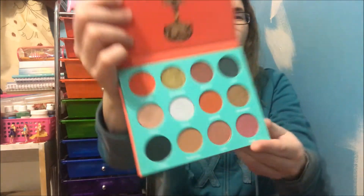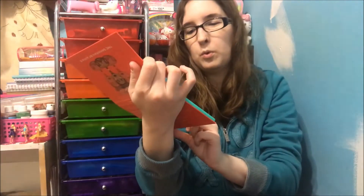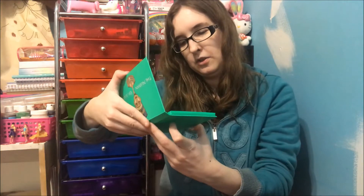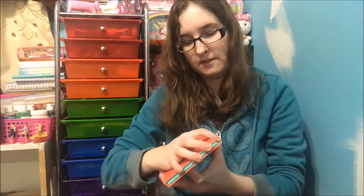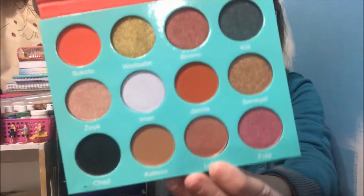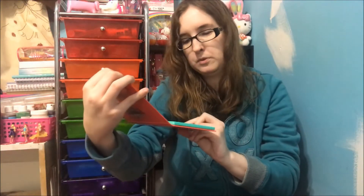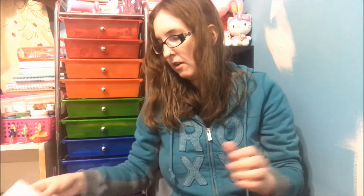Then I got this next one — I'm gonna mispronounce these like crazy. This one has some naturals and then some wild ones like orange and gold. This one doesn't have names on the pans, but the Nubian actually has names on it. So you've got your naturals, some mattes, some shimmers, some oranges and blues on this one.